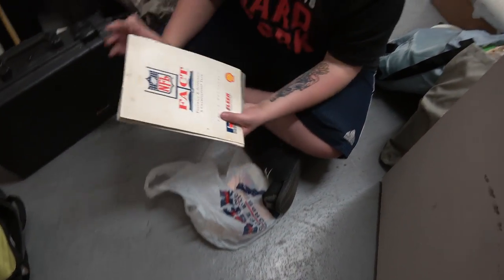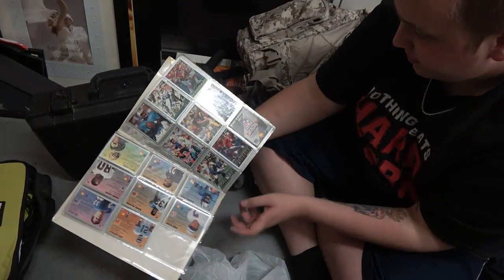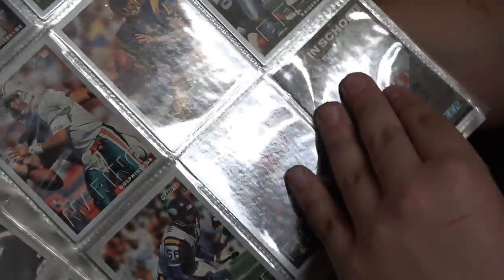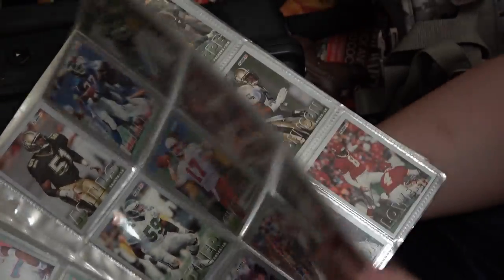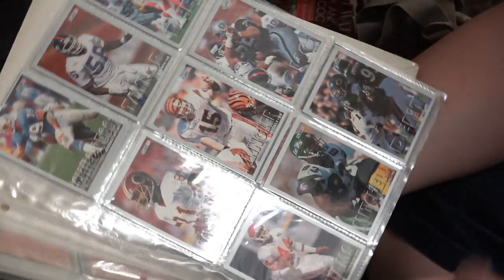I set this aside because I don't know if these have value. I know they're football cards — let's look on the back of the card. 1993. But the whole set might be a complete set of some old football cards. We'll let Baby Jeebus do the research on these because I'm not really into cards.